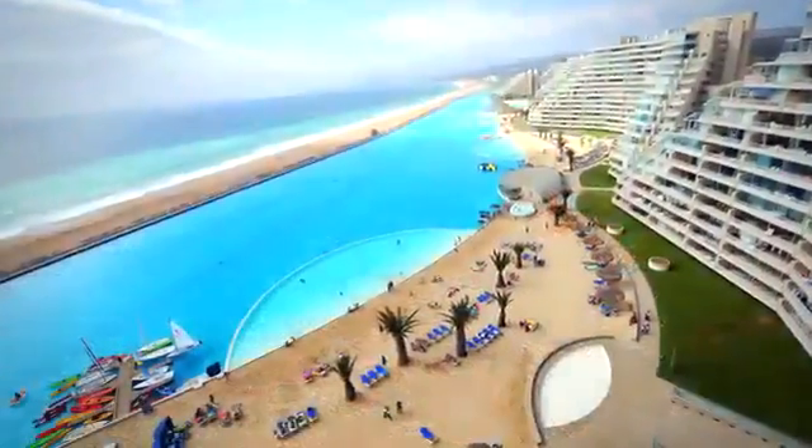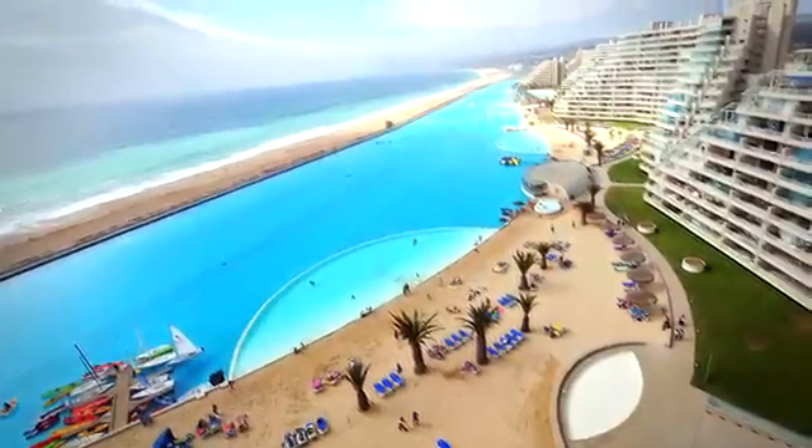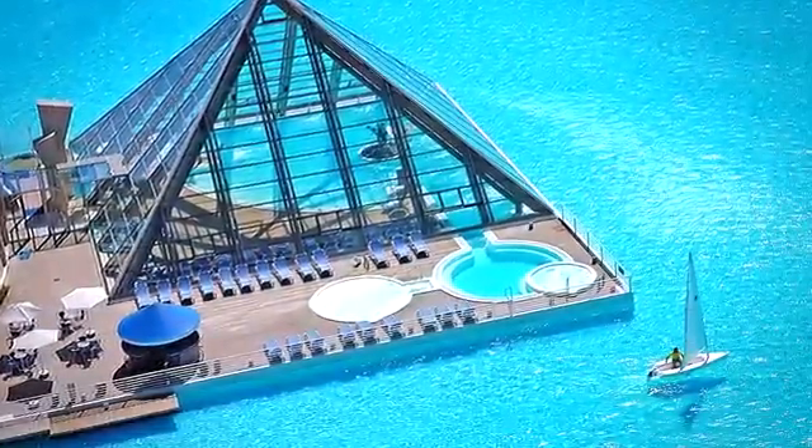It had to be fitted with a specially designed filtration system that sucks in water from the sea and pumps it out at the other end. And this pool is so large that people go boating on it.